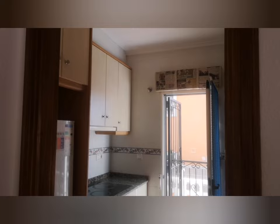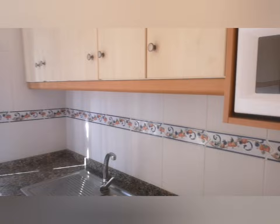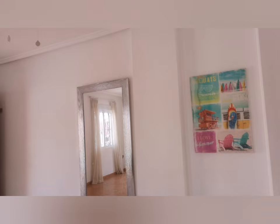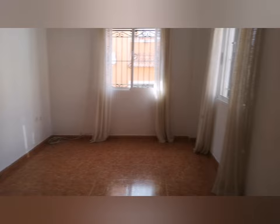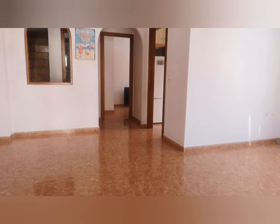Then we've got the kitchen. Everything that you need is in here and it's being sold as seen. And then we have the living room which wraps right round. A lot of people put the TV over in one area and have a sofa and dining area here — or you can have it whatever way you want. From here as well we have our morning terrace.